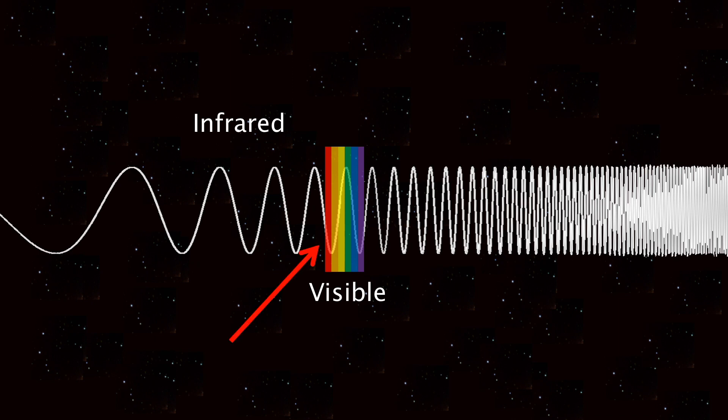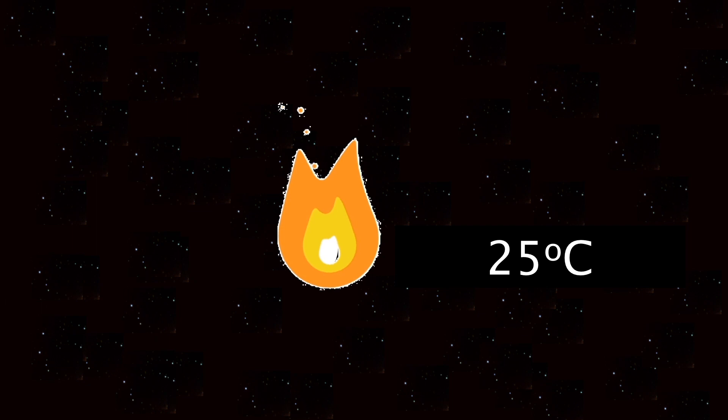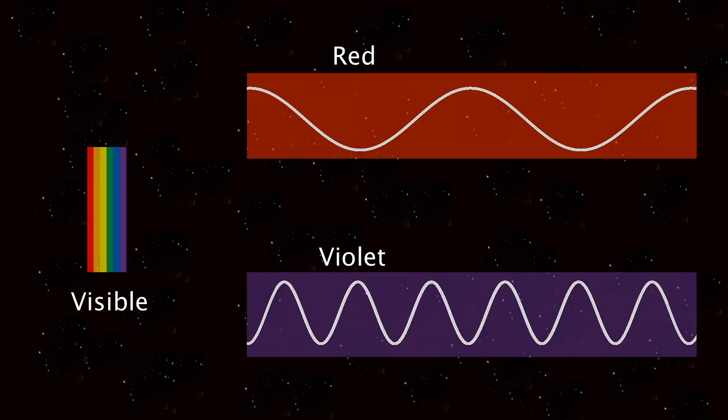Up next is infrared. This is just before the visible section. It corresponds to heat. When you put your hand next to a hot fire, it feels warm, and this is because it gives off infrared waves. Visible light is also a part of the electromagnetic spectrum. Different colours correspond to different wavelengths, with red being the longest and violet being the shortest.